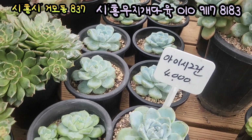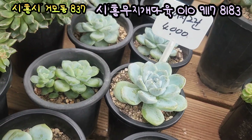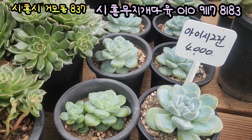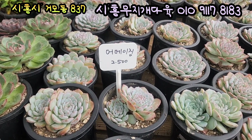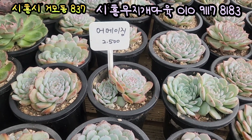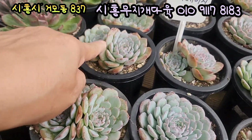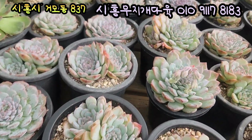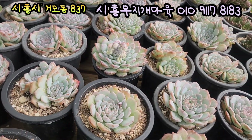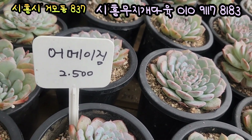아이시그린이에요, 4,000원입니다. 입장 짤막해요. 아주 깨끗하고요, 아주 밝은 핑크톤으로 물들면 정말 예쁜 아이입니다. 아이시그린 4,000원에 올려드릴게요. 어메이징이에요. 자 어메이징 요아이 2,500원인데요. 와 색감이 너무 예쁩니다. 2두짜리, 외두짜리가 중간중간에 얼굴이 상당히 크죠. 요런 아이들 다 2두짜리에요. 빛감이 너무 예쁘게 물 잘 들었어요. 기본 풀분에 심어져 있고요, 또 10cm 풀분에도 심어져 있는 아이들이에요. 가격이 상당히 저렴하고 착합니다. 이 아이들이 2,500원이라고 합니다.